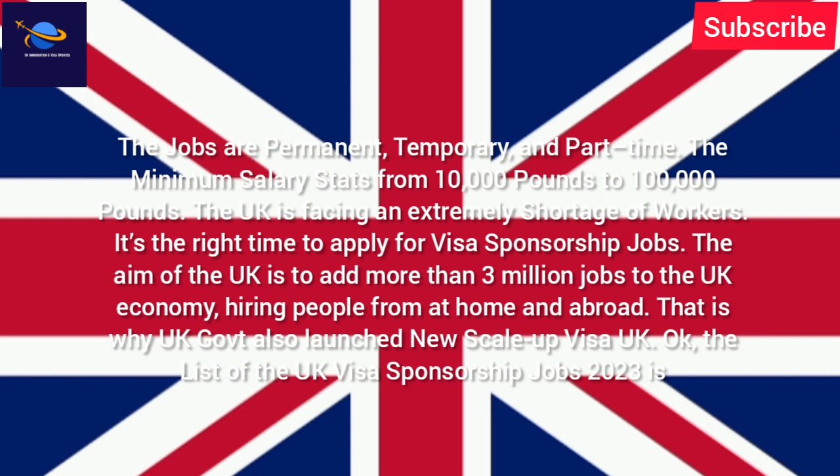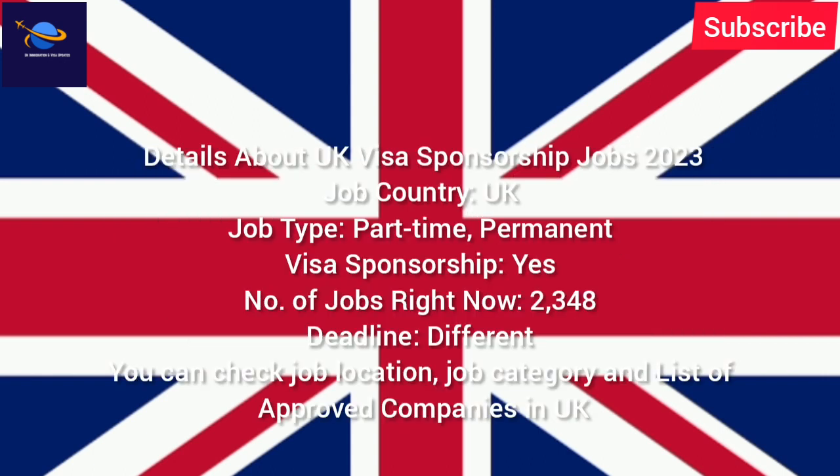The list of UK visa sponsorship jobs 2023: job country — UK; job type — part-time and permanent; visa sponsorship — yes; number of jobs right now — 2,348. You can check job location, job category, and the list of approved companies in the UK via the link in the description.